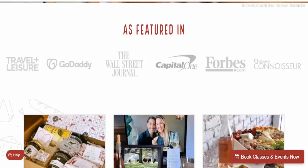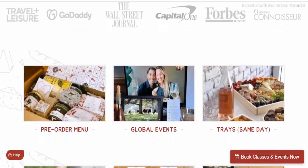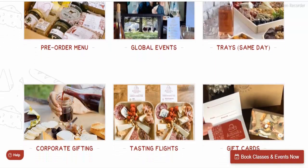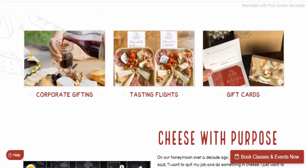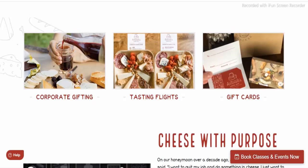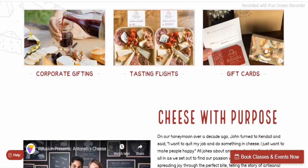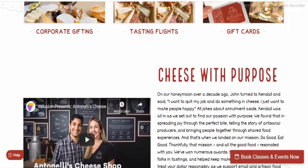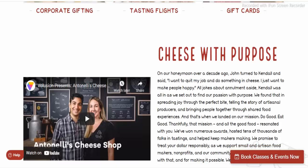Our algorithm gave AntonellisCheese.com a relatively high score. We based this rating on data we were able to collect about the site on the internet, such as the country in which the website is hosted, whether an SSL certificate is used, and reviews found on other websites. The rating indicates the site is safe to shop and leave your data. However, we cannot guarantee that the site is not a scam — many websites look legitimate but are in fact fake.